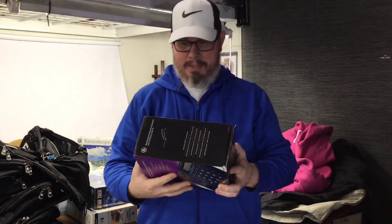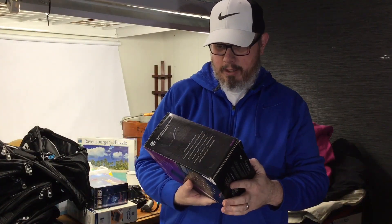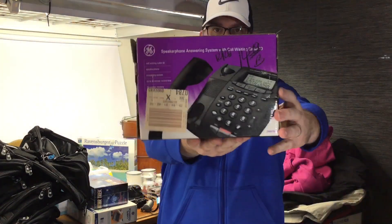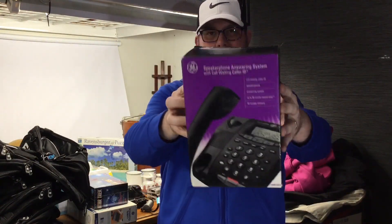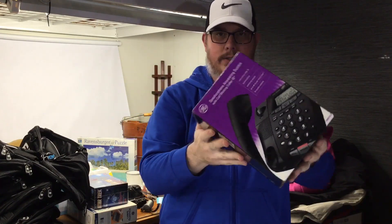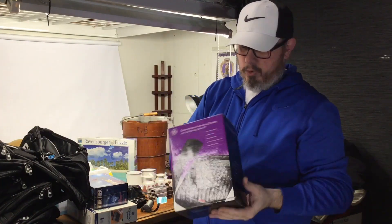A brand new in the box — I did open this to make sure it was brand new — AT&T speaker answering system phone for $7.50. Comps on these are only about 35 to 40 bucks or so, but being brand new in the box I went ahead and took the chance. There's none on Amazon so this may go on Amazon. We'll just see.